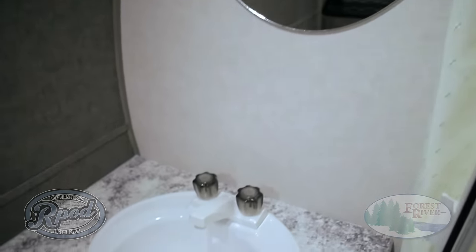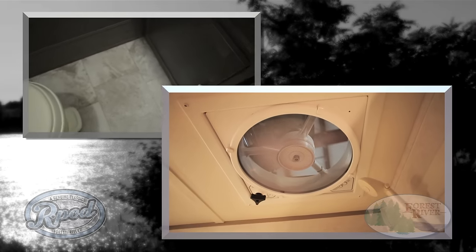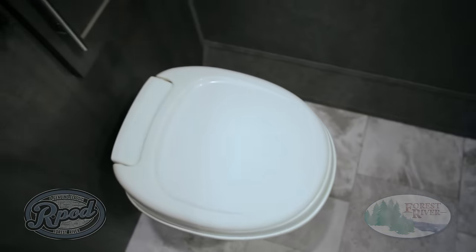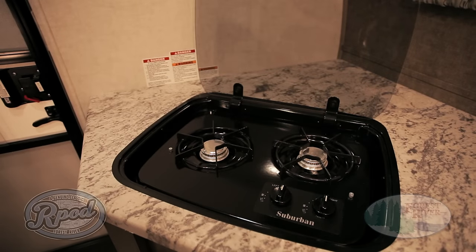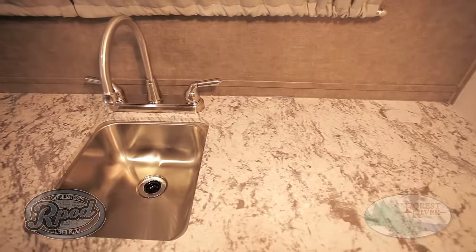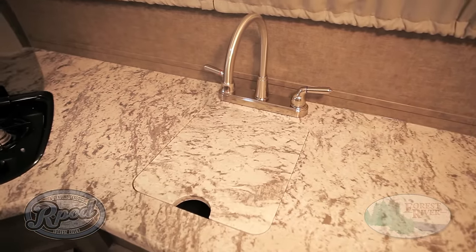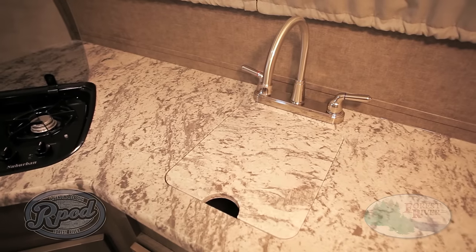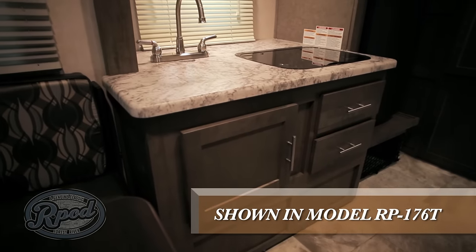Did we mention? All R-Pods come standard with our 4-speed Max-Air fan. R-Pod has better standard features than any other camper in our segment — that is the R-Pod advantage. Our Suburban recessed 2-burner range with glass cover and stainless steel under-mount sink will have you feeling like you're in your own kitchen. Always wishing for more counter space? Our glass stove cover and flush-mount matching sink cover will provide you with extra counter space not offered by our competitors. Unlike other copycat brands, we'll take the extra step and keep providing you with more better quality features.